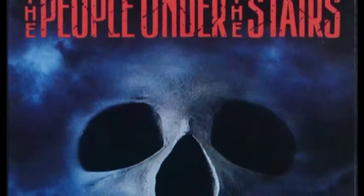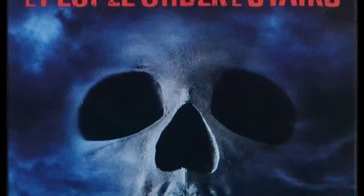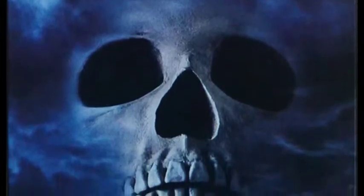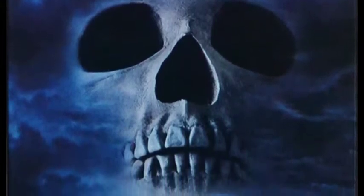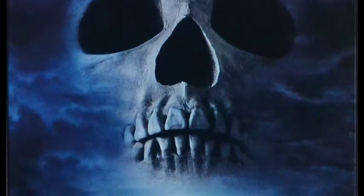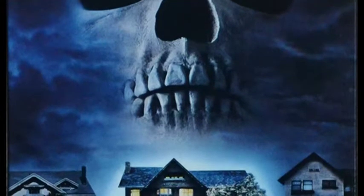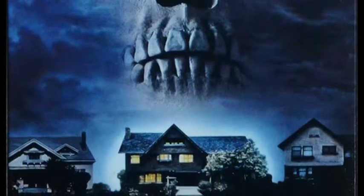This artwork painting further down is really, really pretty cool. Unfortunately, I think I've got the DVD release from Universal and I don't think the DVD release has this cool of cover art — it's kind of cool, just like a skull coming out of the clouds and this creepy house front and center. Yeah, it's pretty cool.